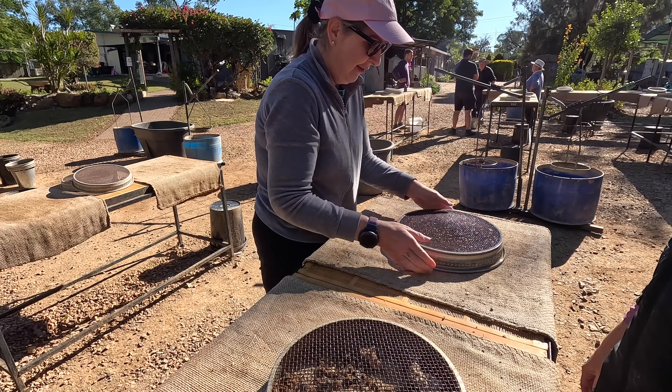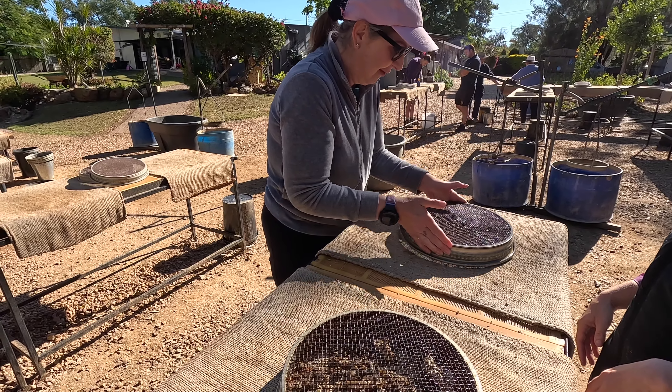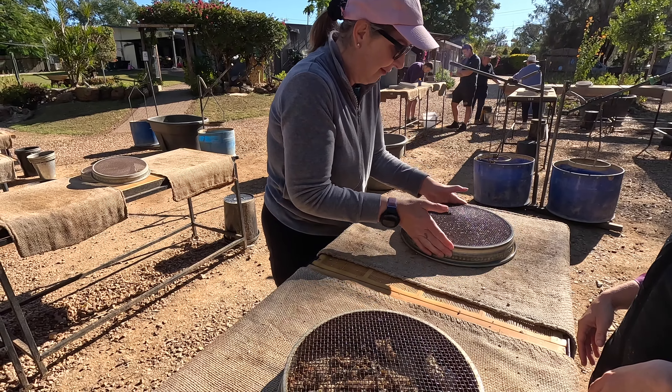Beautiful — we're done! Then put the sieves back around the right way for next time to make it easier. Oh, here's one!